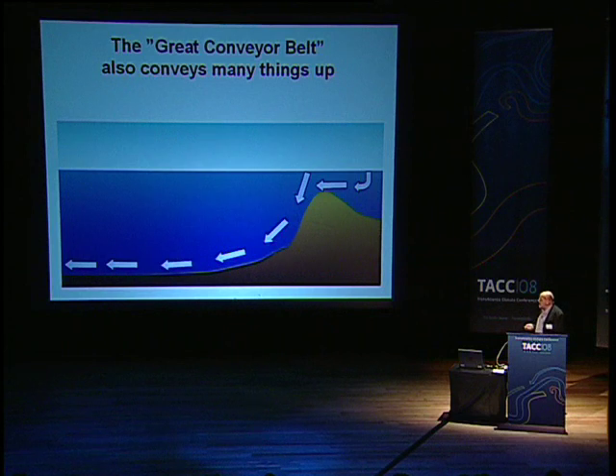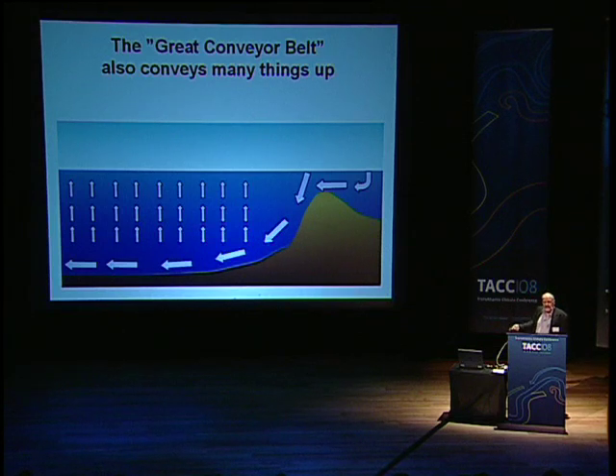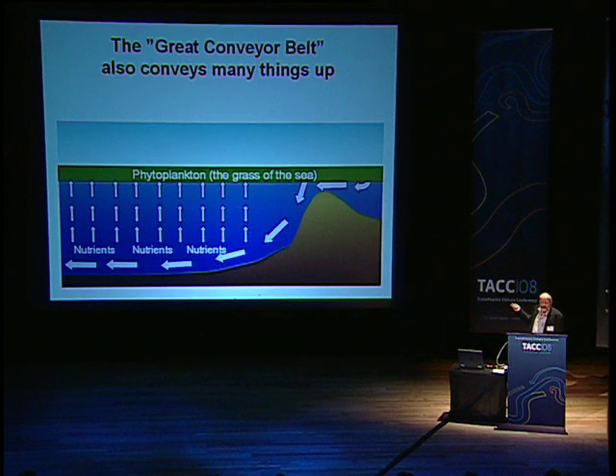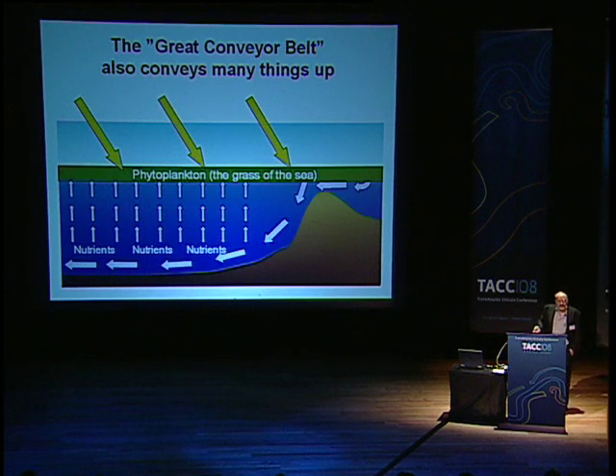There's a further consequence. When you have lots of water sinking in some areas, it has to rise somewhere else — it can't just disappear at depth. It rises over most of the ocean, wide areas. And so the conveyor belt also conveys things from the depths upwards. One of the most important things it conveys are what we call nutrients — substances similar to the fertilizers that you put on your lawn. They are necessary for plants to grow, and plants are necessary for all other life. If the plants, which have to be at the surface because that's where the light is, didn't get nutrients from below, we wouldn't have plants grow and we wouldn't have very much life in the ocean. This can also be impacted by a change in the thermohaline circulation or the MOC, but again it's on long time scales.